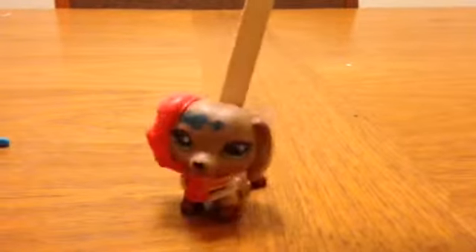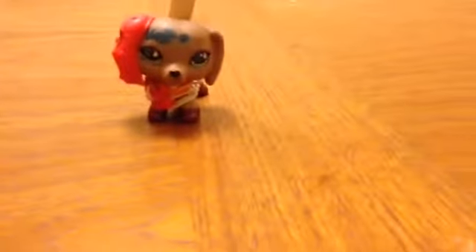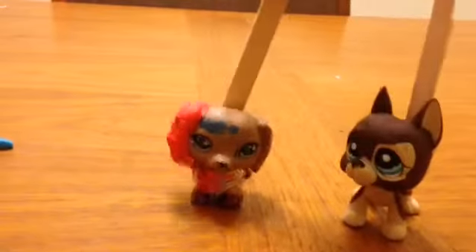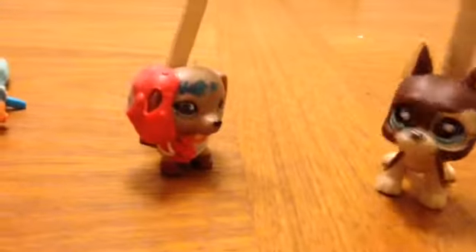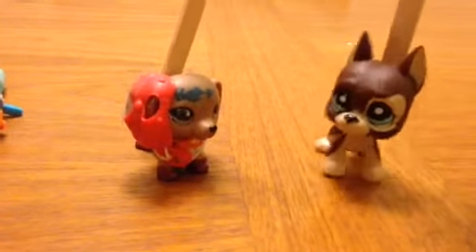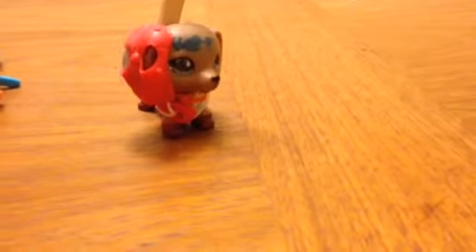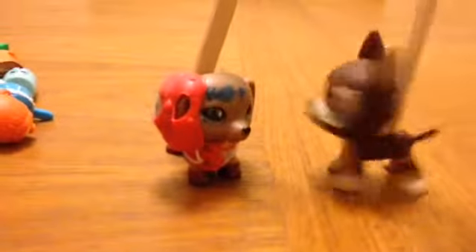Hey guys, it's me Elphie. I have a special guest and it's my boyfriend Dobie. Say hi. What's up. Yeah, I'm gonna go get some Starbucks.